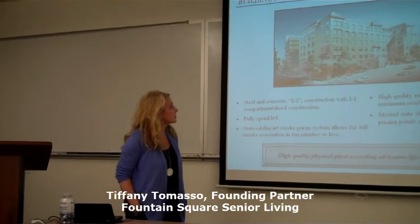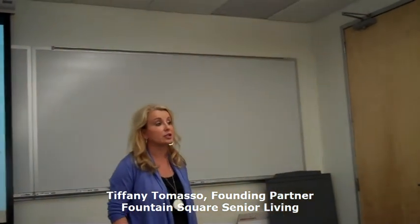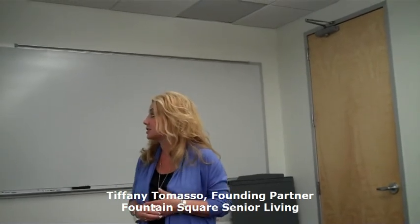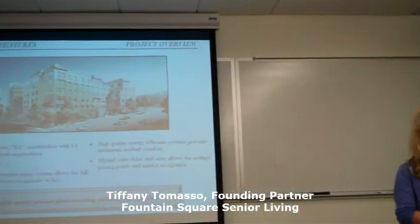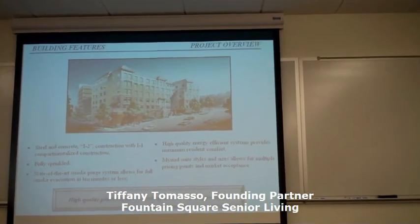The building is built to an I-2 construction, but one of the anomalies in New York is it also had to be built to an I-1 construction. So this is probably one of the safest, most secure buildings I've ever been involved in. It's fully sprinkled, has a state-of-the-art smoke purge system, and a Wanderbark perimeter security system for residents with dementia living on our fourth and fifth floors.